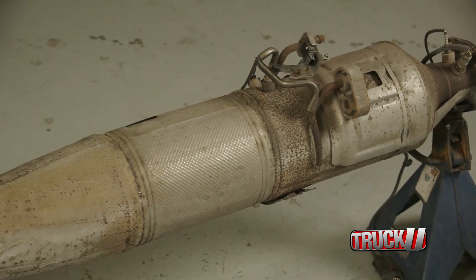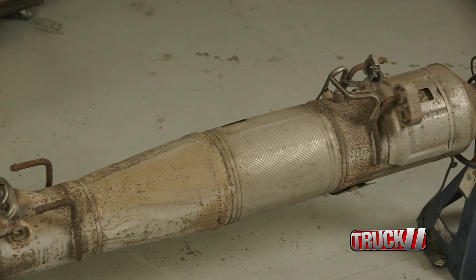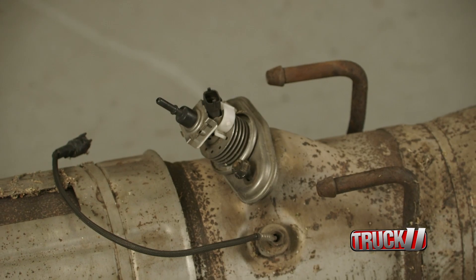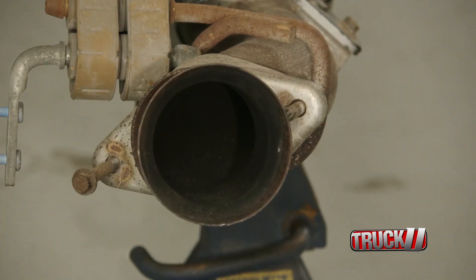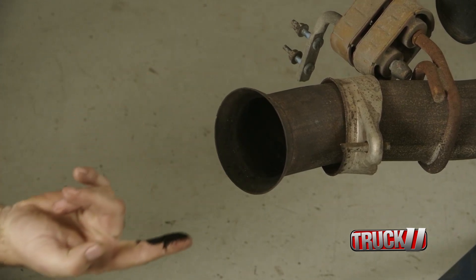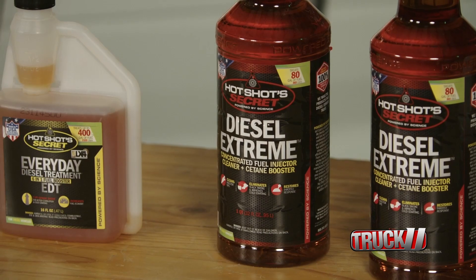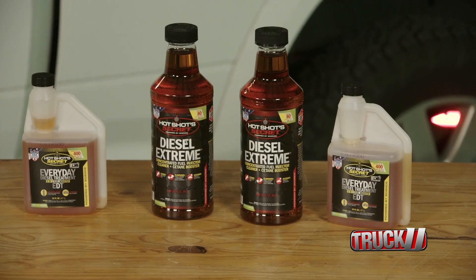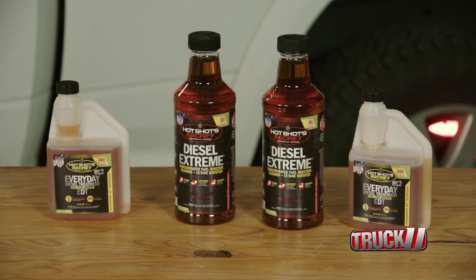Another issue is the amount of DPF regens, because we all want to have fewer of those. And with clean injectors and a higher cetane fuel, this can be accomplished. Regens happen because of soot buildup in the diesel particulate filters. So if we can lower our soot output, we can lower our regens significantly. And the best way to accomplish this is by achieving a more efficient burn of our diesel fuel with a cetane booster.